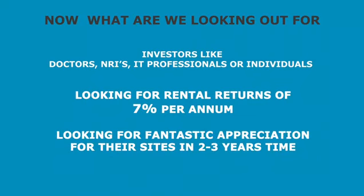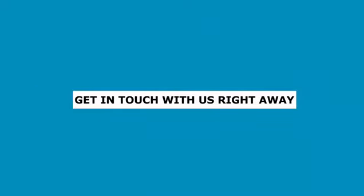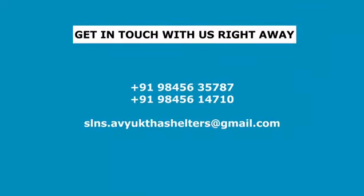Looking out for fantastic appreciation of their sites in 2 to 3 years — buy, wait, develop your land and prosper from it. Get in touch with us right away and begin your journey towards prosperity.